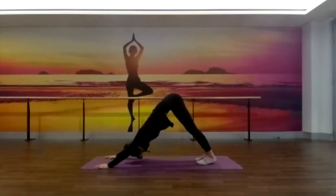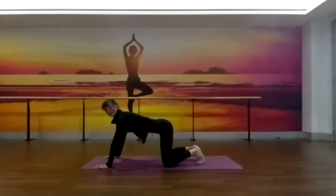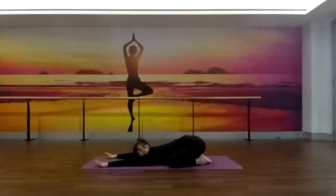One more deep breath in. As you breathe out, let's allow the knees to come down, open them wide — about as wide or even wider than the mat. Big toes come together, sink the hips down and back, finding our extended child's pose. Just staying here for as long as you like, softening the chest down. Taking some deep breaths into the belly, allowing those hips to reach down and back with each exhalation, fingertips to reach forward with each inhalation.